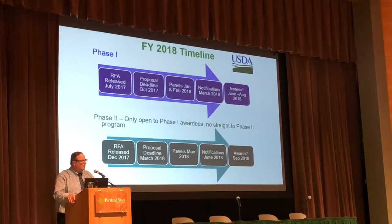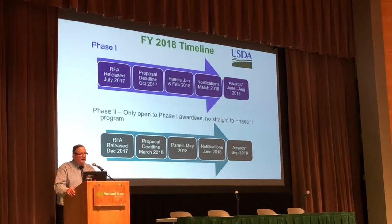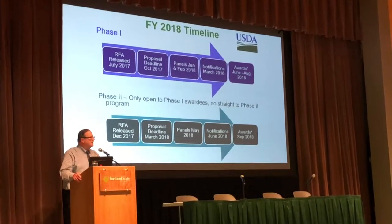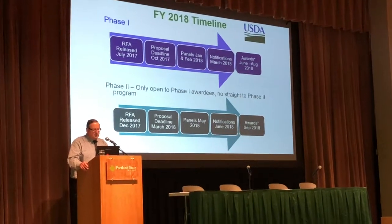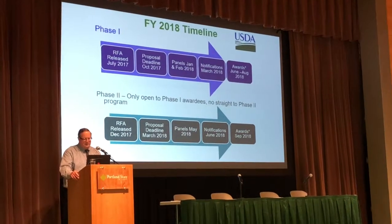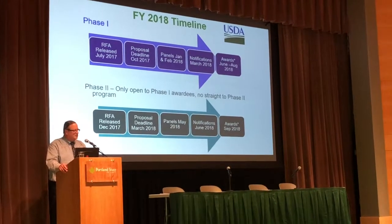For our Phase I, the RFA is hopefully going to come out within the next couple of weeks — typically late because of Congress. The proposal deadline will probably be sometime in October 2017. Our panels deliberate in January and February 2018, with notification sometime in March, and then the awards come out June through August 2018.